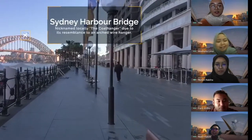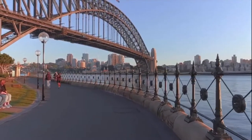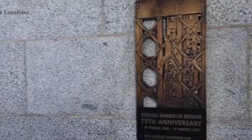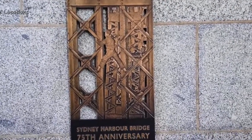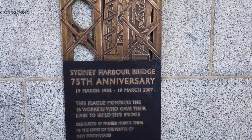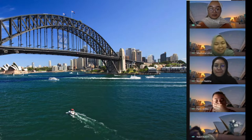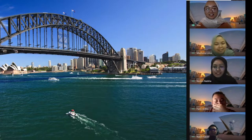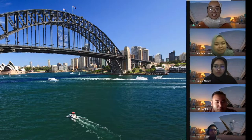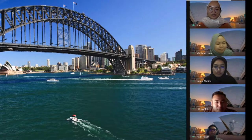Local people here say that in 1932, to test the load capacity of the bridge, 96 steam locomotives were positioned in various ways. Cool, right! And you guys know that the top of the arch — which we can see at the top of the Sydney Harbour Bridge — will rise and fall due to the temperature and weather of Sydney.